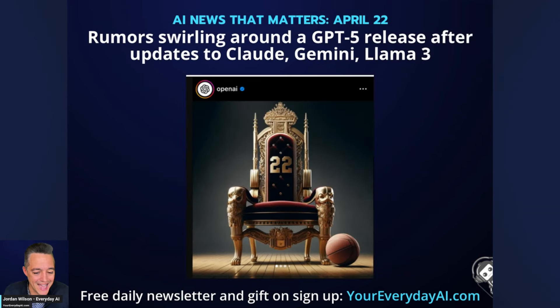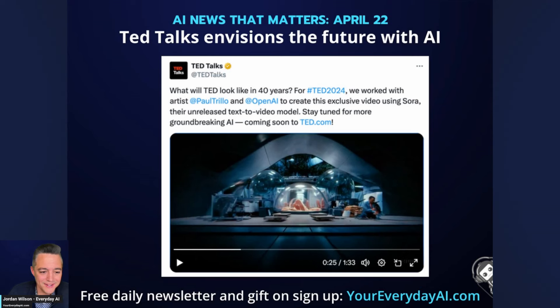GPT-5 is trending on Twitter because people spotted an OpenAI Instagram story showing a throne with '2022,' interpreting it as OpenAI wanting the Chatbot Arena crown back. But there's also a basketball in the image — likely a tribute to Caitlin Clark, whose Iowa women's basketball celebration coincided with her being drafted number one in the WNBA. Others say April 22nd is Sam Altman's birthday, so it's about that. Either way, I think the GPT-5 theory is nonsense — we'll see.